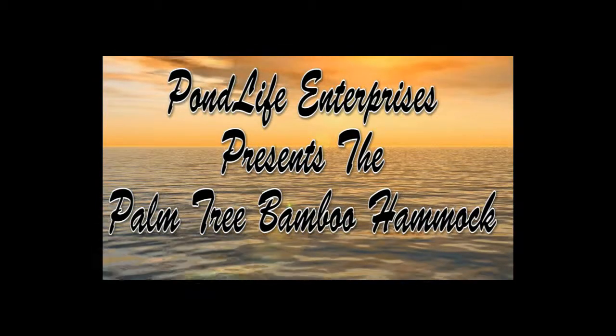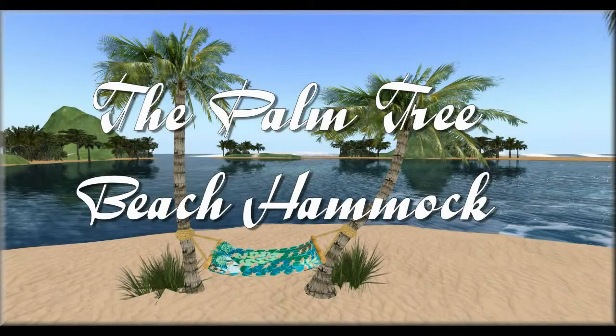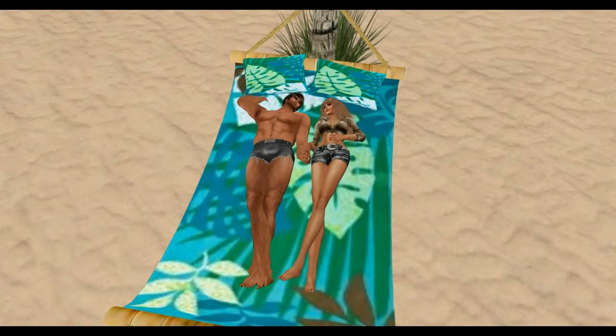Welcome to Pond Life Enterprises. Today we're going to talk about our palm tree bamboo hammock, or our beach hammock. As you watch the various short clips and animations, I would like to go into the features of it.